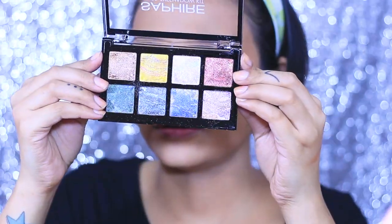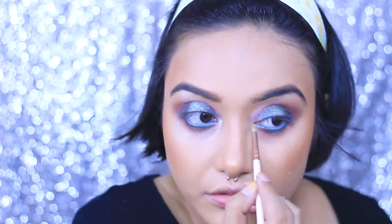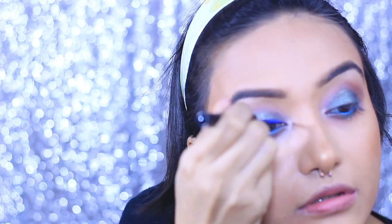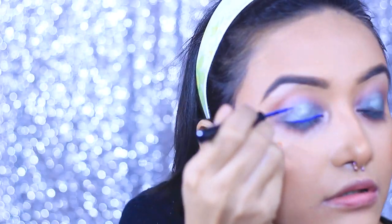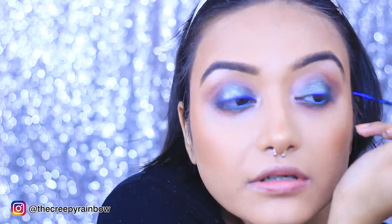To highlight my inner corner I'm taking this shade and lightly applying it in my inner corners. I've tight-lined my lower lash line with a blue eye pencil and now I'm adding a thin liner using the NYX eyeliner. I'm not showing these two products since they don't come under 100 rupees — they're a little costlier.